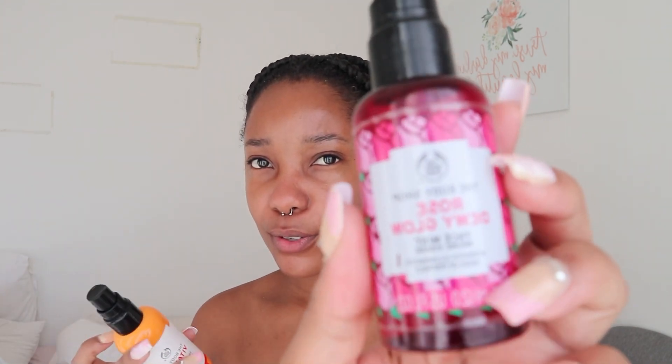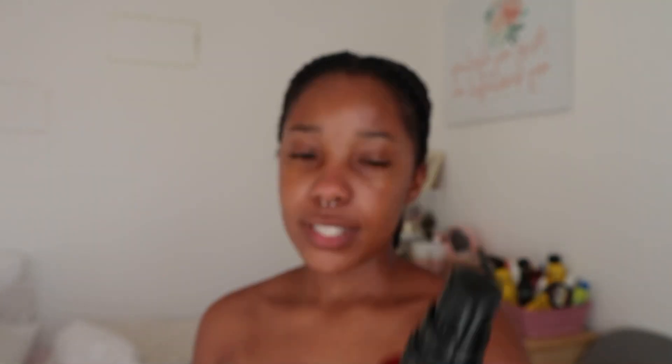Then I have the Body Shop Rose Glow Dewy Glow mist. I use this one usually when I'm doing my makeup — when I want a dewy look, I use it as a primer. I don't use it a lot; it's still full and I got it in March, a long time ago. But this Vitamin C one I need to restock — I spray it on after everything. It's an energizing face mist with Vitamin C that helps to brighten hyperpigmentation.